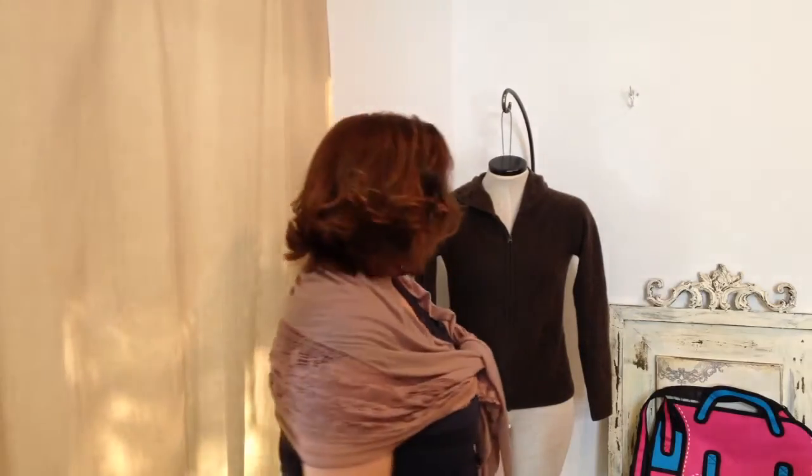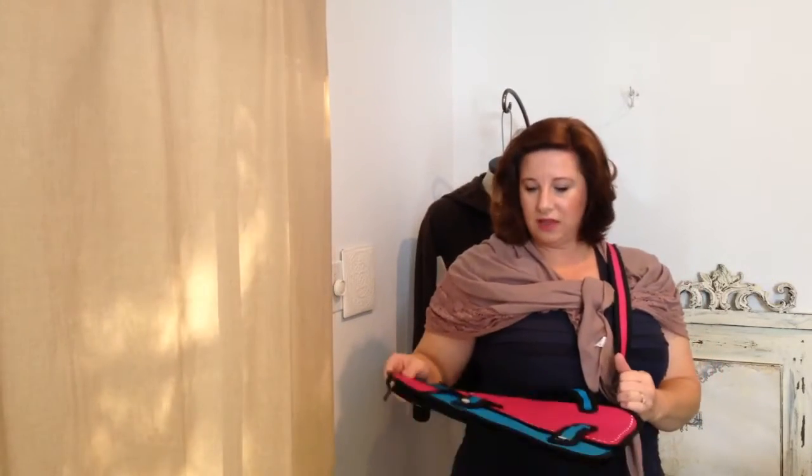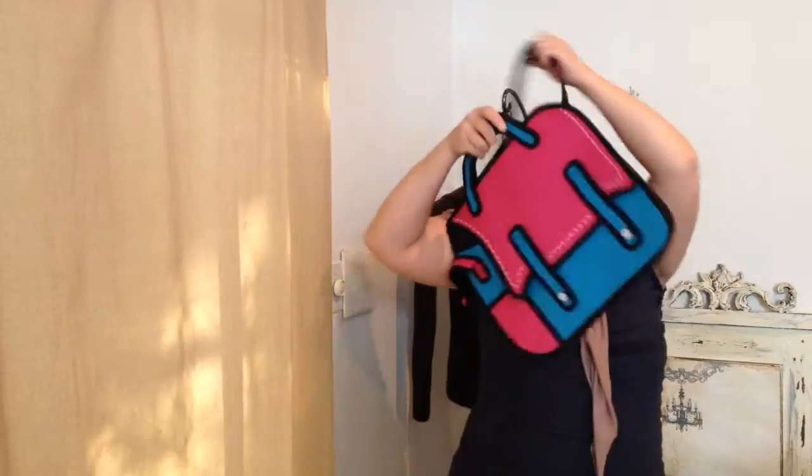My other thrifted thing is this bag I bought online. I saw on Instagram a company called Jump from Paper — they make these cartoonish-looking bags that are so adorable and fun. I bought this on the Mercari app; I've been selling things there and had a balance, so I've just been buying stuff. This one is inspired by that brand — I can't find any branding on it — but it looks very similar. It's a cute little satchel with a crossbody strap.